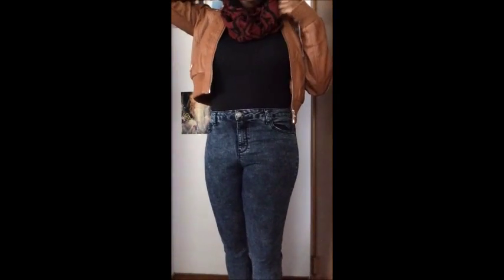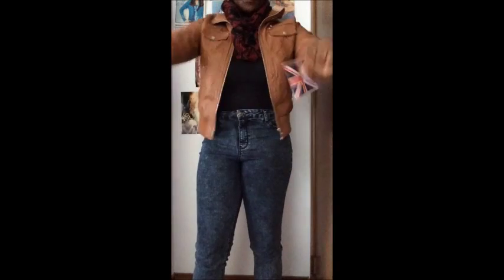The very first store I went to was Rainbow. I only picked up one thing from the store — I just got this tan colored jacket. It zips up and has like a knit collar. I got this in a size large and it was $20.